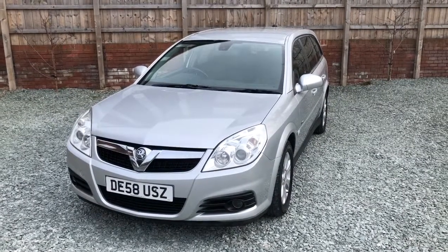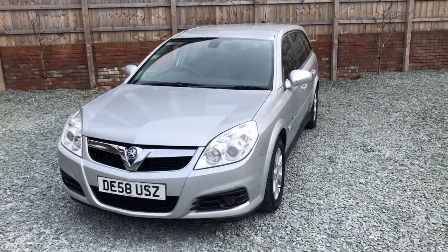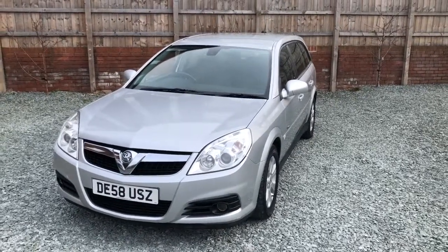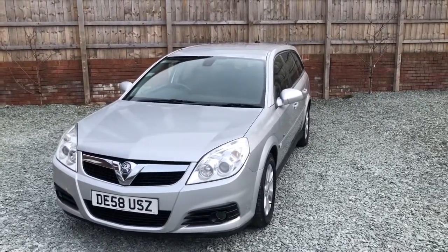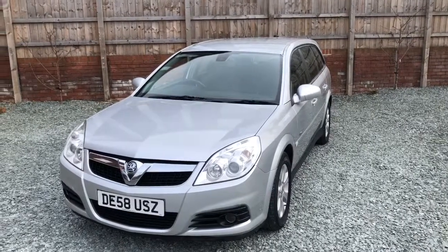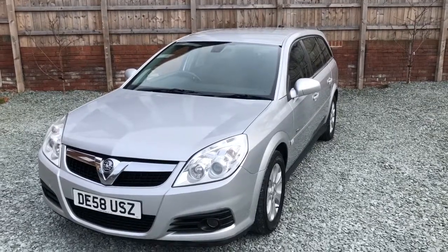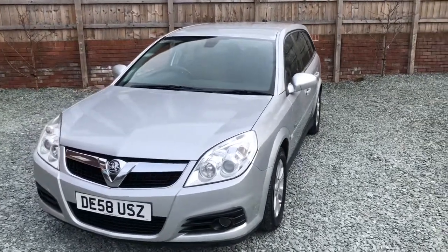Hi there and welcome to this Bylay House Motors video appraisal of this Vauxhall Vectra Diesel Estate design model DE58USZ. These video appraisals are optimized for viewing on a smartphone, so if you're watching this on a computer it'll probably be a bit blurry.